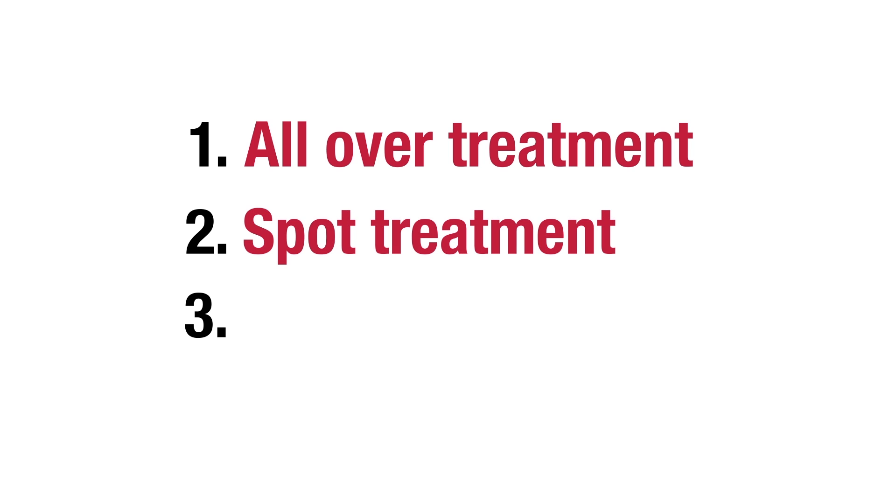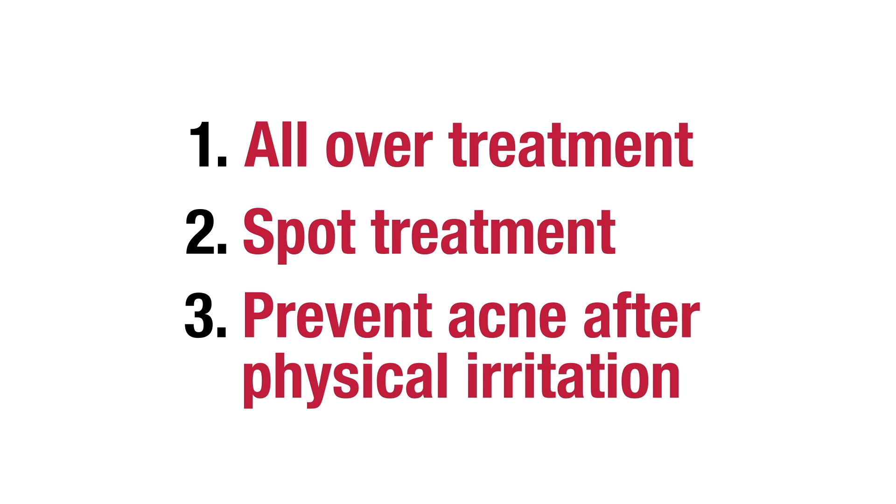For people with acne, here are the top three ways to use glycolic acid: as an all-over treatment, as a spot treatment, or to prevent acne after physical irritation.